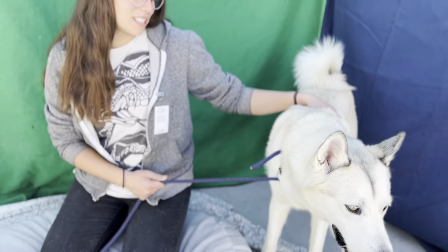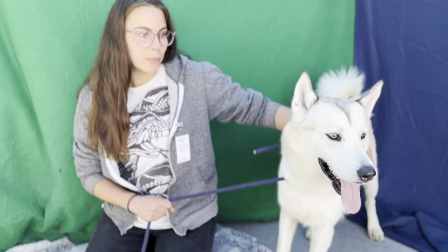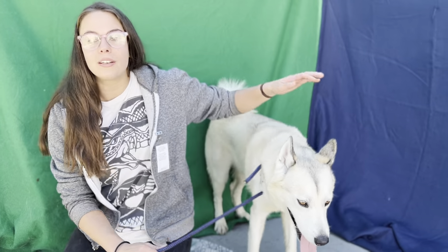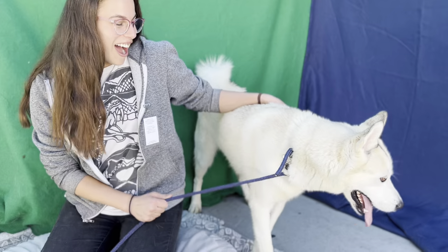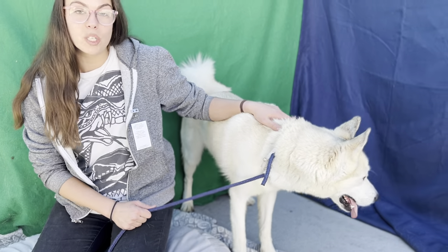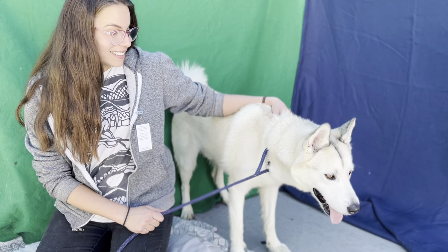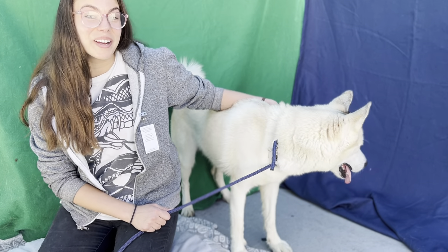He's a gorgeous dog. He is so sweet. He is strong and he does have some energy, but with some daily walks and some park runs, some fetch, he will be your best friend watching TV and winding down for the night. He's super sweet and he listens very well. I think he would make the family very, very happy.